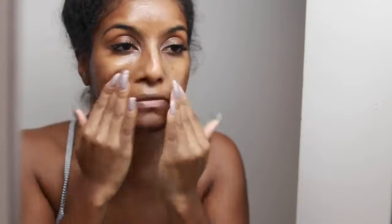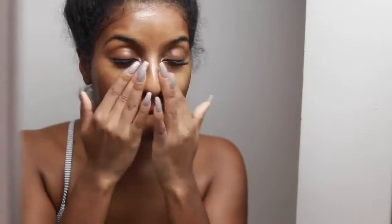The glycolic mask really brightens your skin and also helps with dark marks. This was my go-to mask for the day. I left it on for about 10 to 15 minutes and then washed it off. As you can see, I'm just gently patting it into my skin.